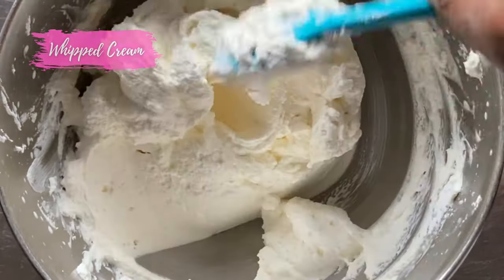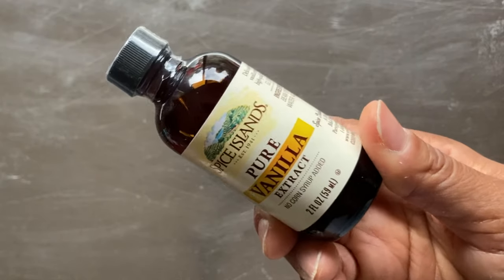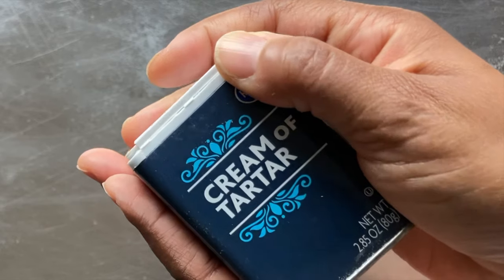Whipped cream icing contains heavy whipping cream, powdered sugar, flavoring, and cream of tartar for stabilization.